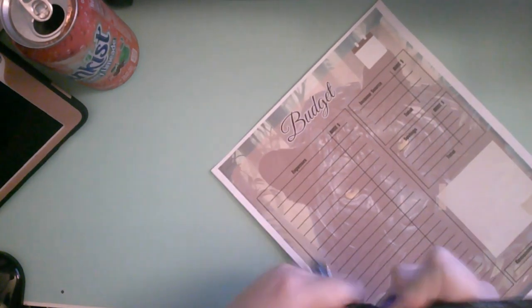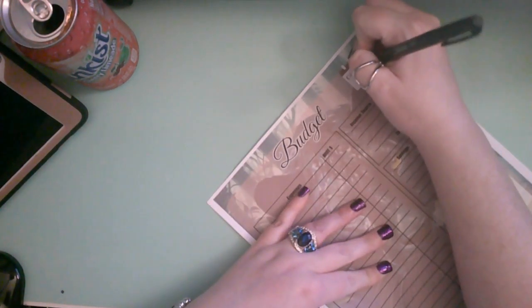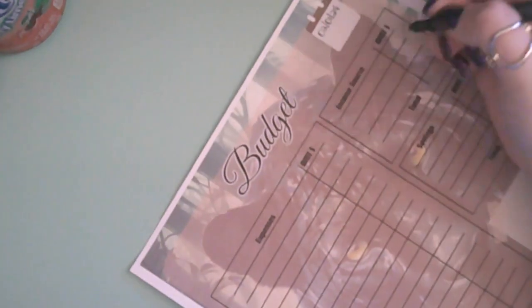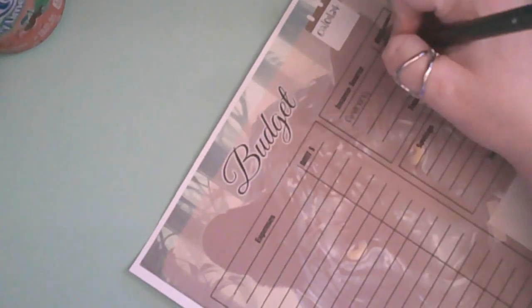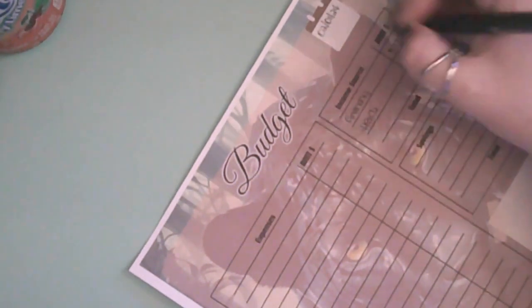This is going to be our first paycheck of February — February the first, 2024. Anthony's income for this week is going to be $927.27. I'm going to go ahead and add the 27 cents just so I can make sure at the end of the month my income is going to be correct for the one job, and that's $920.64.